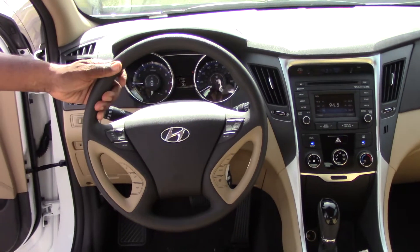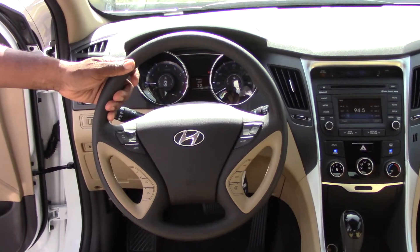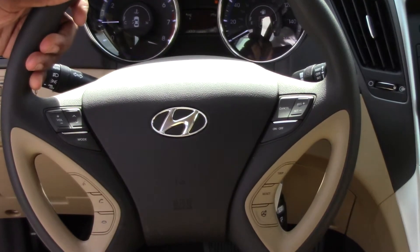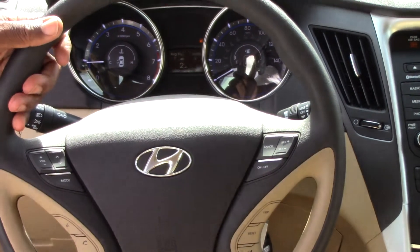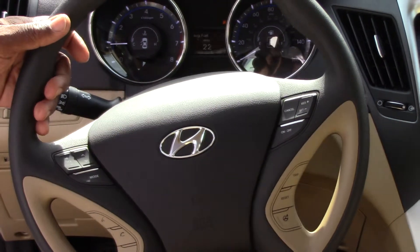Also, I've got the Bluetooth that I would pair your phone before you leave the lot. Also, you've got your cruise control, onboard trip meter for your computers, and a driver-selectable steering that we've got new for 14. That's a phenomenal feature.